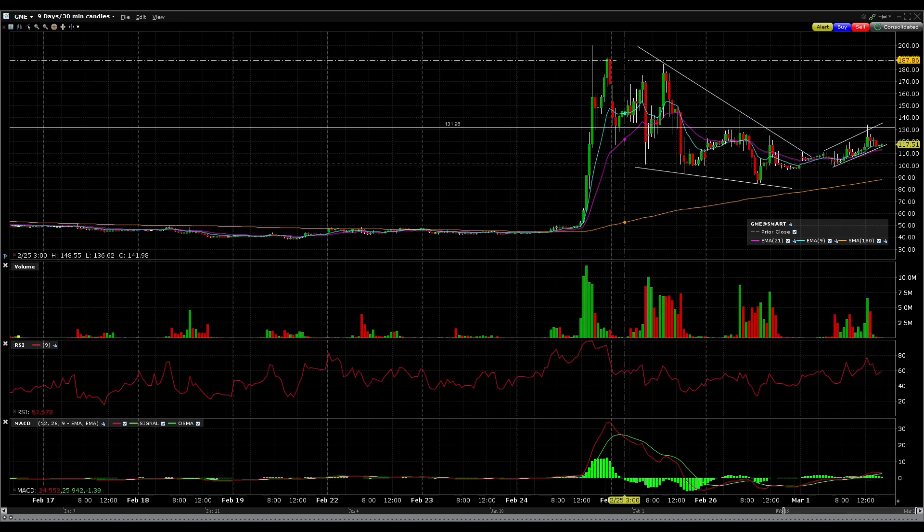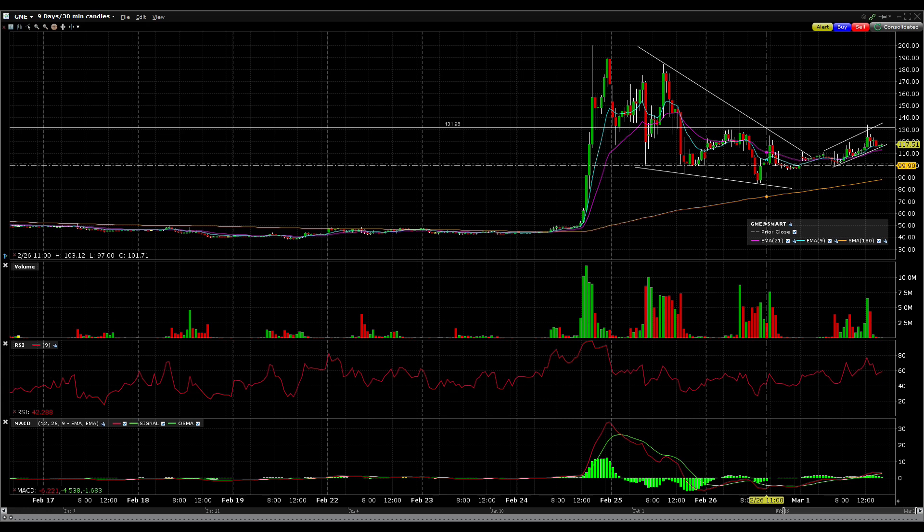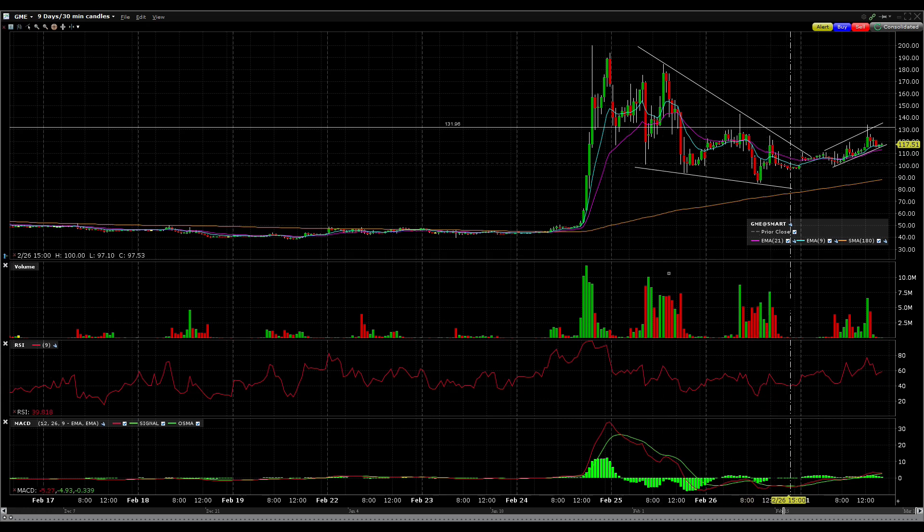Another thing I like to see is that despite this drop, we still have quite a bit of volume. If you take a look at a lot of other stocks that get pumped up and drop back down, volume dies down fast, but for GME, just because it has a lot of hype, we have a lot of volume as well, and so it's good to see that there are still buyers entering the stock.